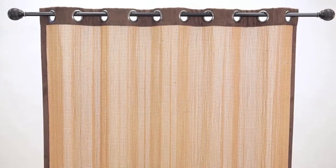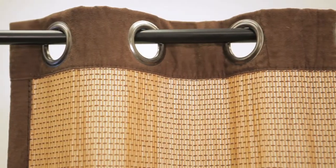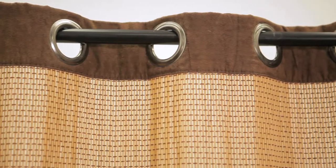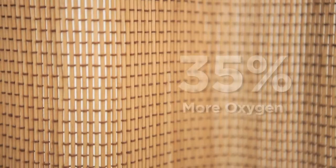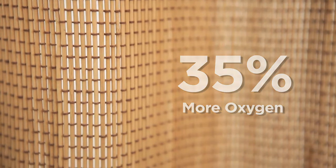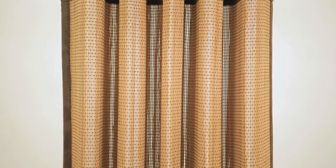When you choose bamboo panels, you're not only choosing beautiful furnishings for your home, but you're also choosing to help save the planet. These elegant products are made from a resource that is fully sustainable. Bamboo releases about 35% more oxygen than other trees, making it one of the best plants on earth to sequester carbon. And bamboo forests play a significant role in helping to keep the planet green.